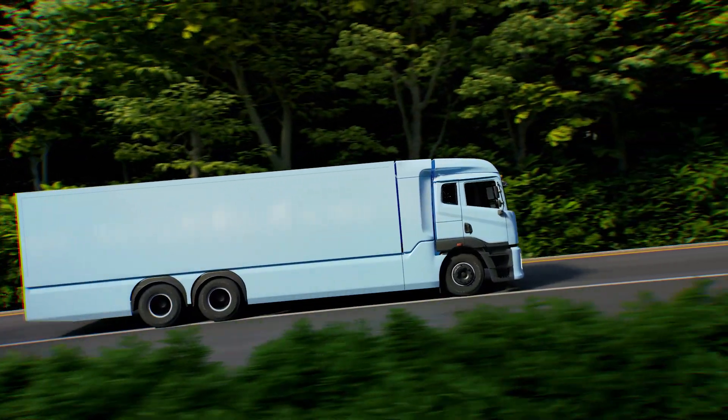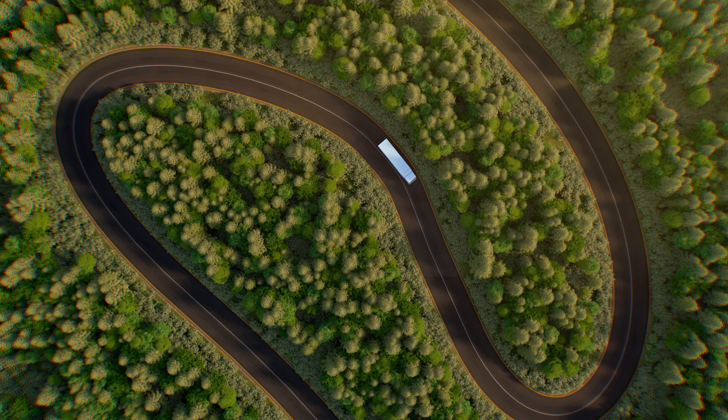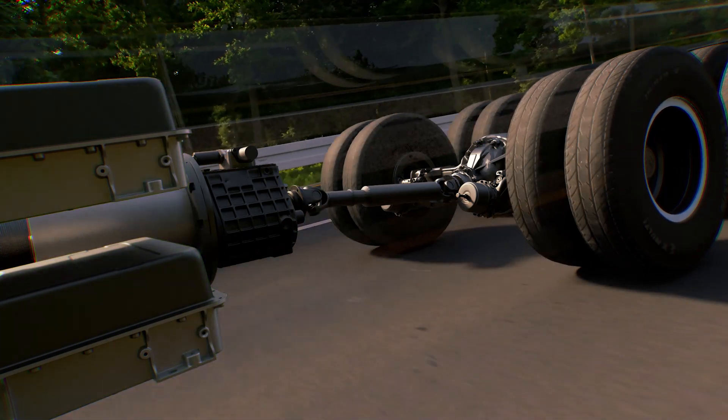This battery provides the additional thrust to the vehicle to ascend any gradient. Our vehicle has a salient regenerative braking system — an energy recovery mechanism that uses the vehicle's momentum to recapture energy that can be either used immediately or stored until needed.